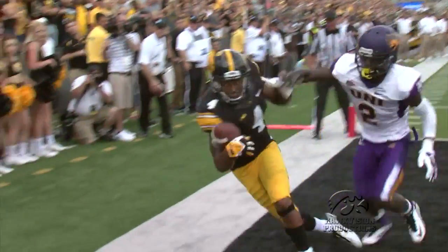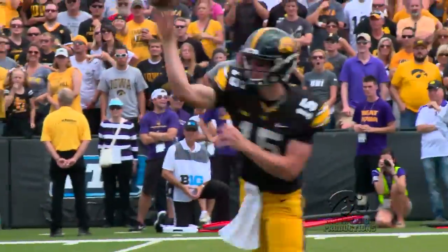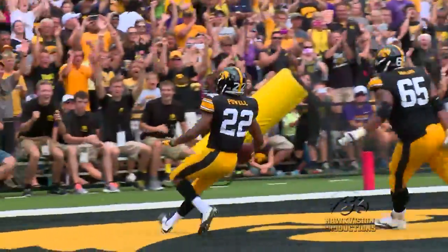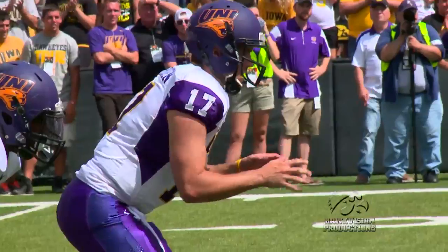That touchdown gives Iowa a 24-13 lead. But the Panthers would not go away. Following a UNI field goal that cut the game to 24-23 with just over 12 minutes to go, shades of 2009 began swirling Kinnick Stadium. But Damon Powell allowed fans to breathe a bit easier with just under seven minutes to go, catching a cut screen pass into the end zone. Touchdown Iowa. That touchdown put Iowa up 31-23, and the defense holds down the stretch.